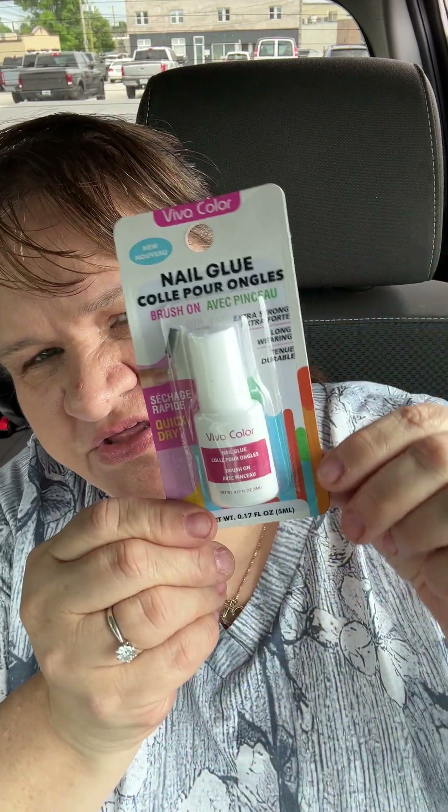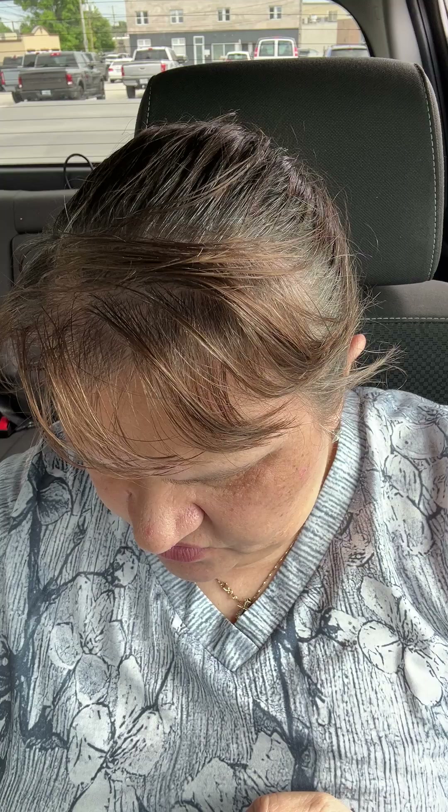I found this Viva Color nail glue and I love this kind because it has a brush-on applicator. I'm giving my nails a little break right now. I got two of those.